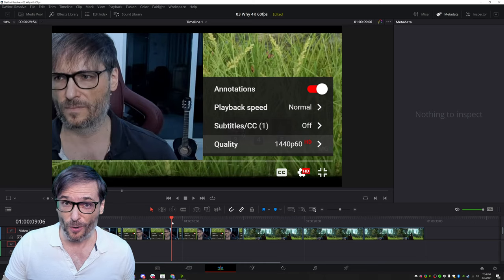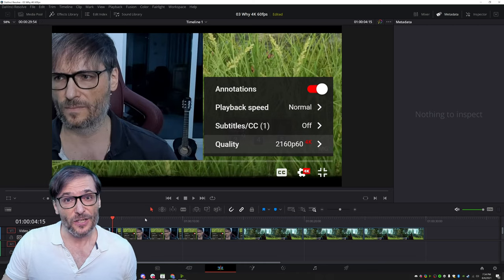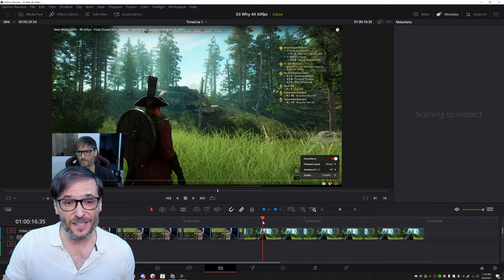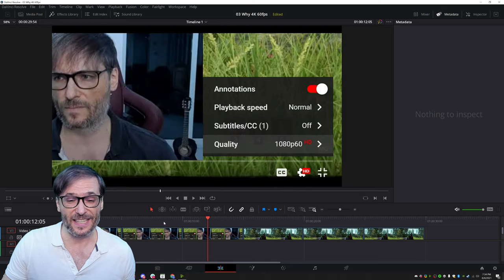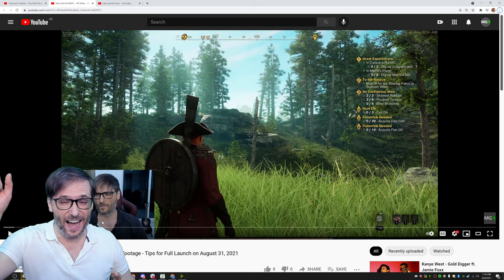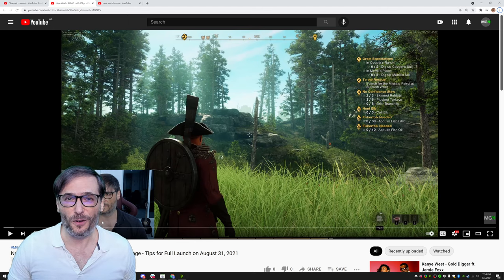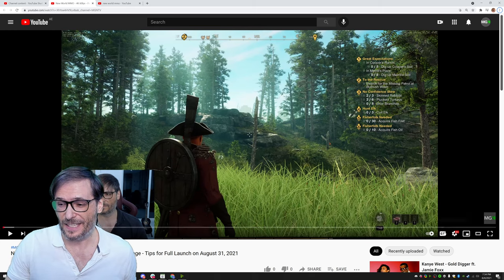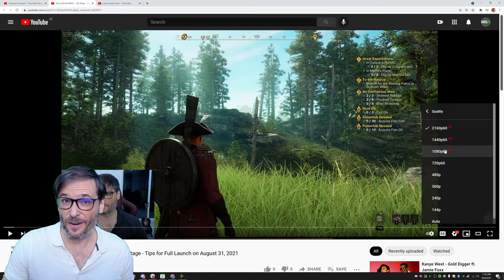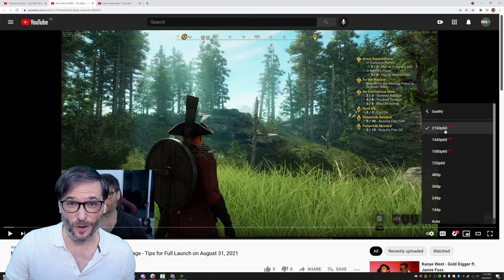I recorded this at 4K and set the YouTube player to the different resolutions so you can see how it looks when you're zoomed in. Here is the full scene from which I created these screenshots. You can see the video by clicking that 'I' — that'll take you to the full 4K video about New World. Simply toggle the resolution settings so you can see it on your monitor. You have to have a 4K monitor to really see the 4K quality; if your monitor is only 2K, it'll look the same as 2K.